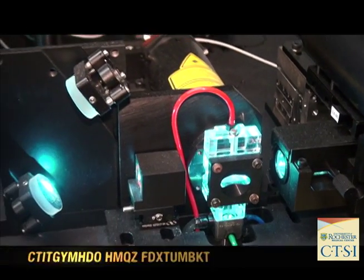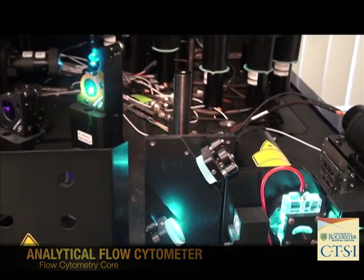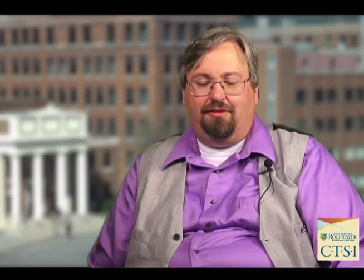And our flow cytometry core facility — all of which are tools that are used by hundreds of researchers and investigators on a daily basis here to answer the questions that their research drives. The Shared Resources represent the bridge between the questions that researchers are asking and the answers — the end product, be it a paper, be it a patent, be it something that helps improve the human condition.